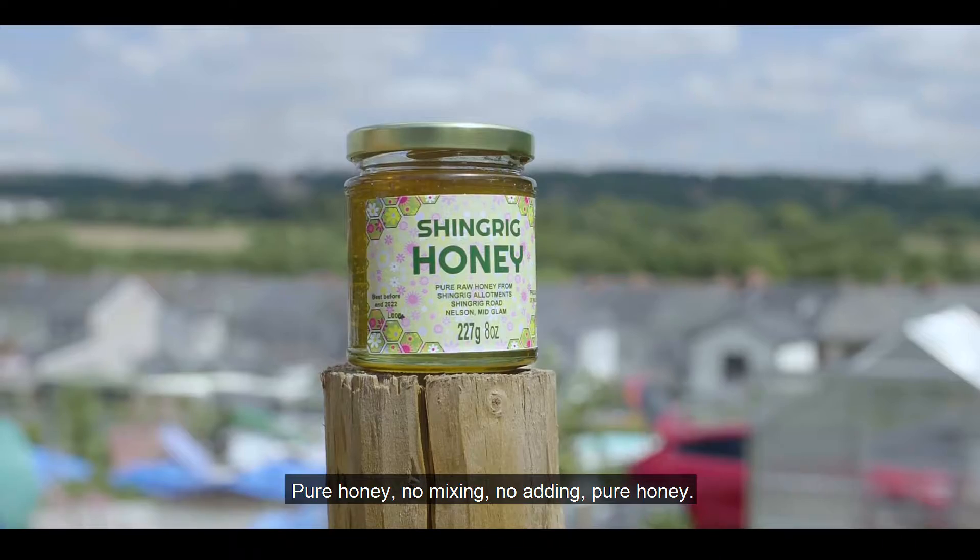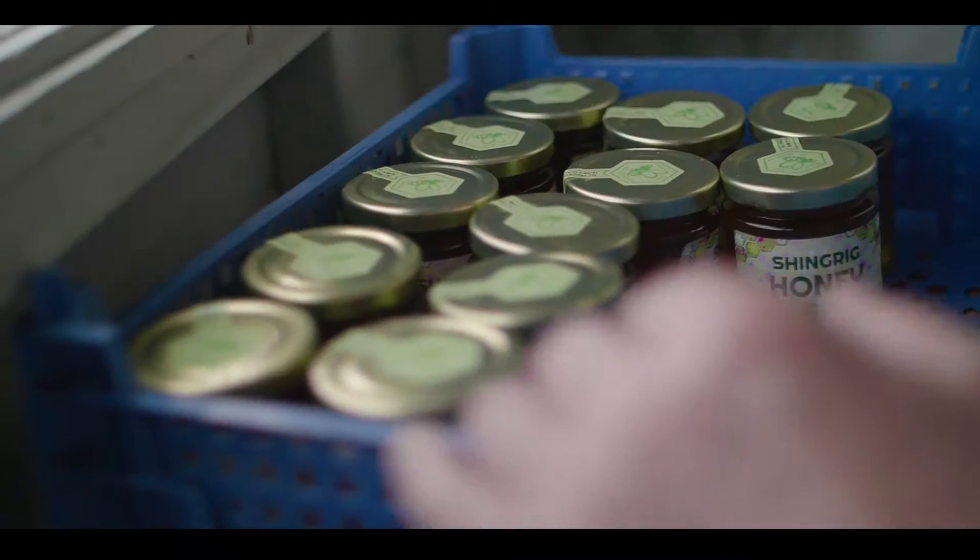Through a filter and then bottled. It's pure honey. No mixing, no adding — pure honey.